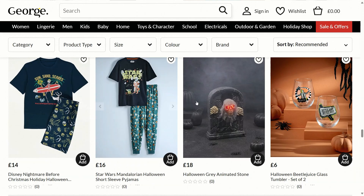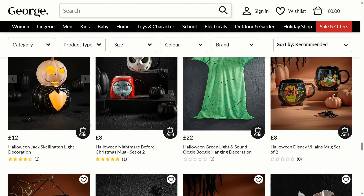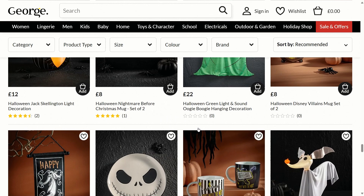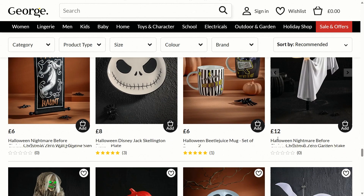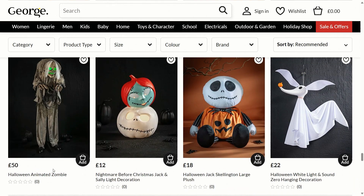The detail on it is incredible, so that is definitely worth considering. There's a Halloween Jack Skellington light hanging decoration, a Halloween Nightmare Before Christmas mug set, a Halloween green light and sound Oogie Boogie hanging decoration for £22, a £6 Nightmare Before Christmas hanging Zero wall hanging sign, and some more mugs.